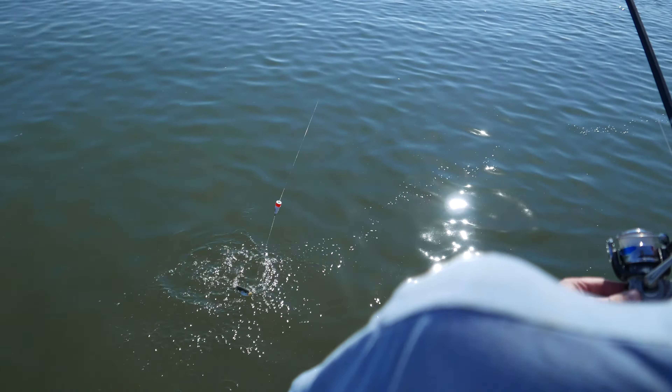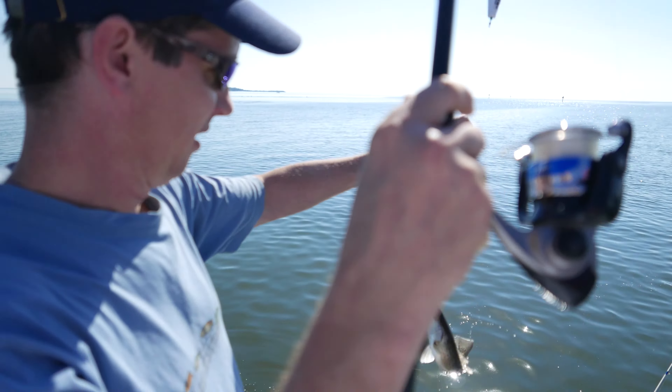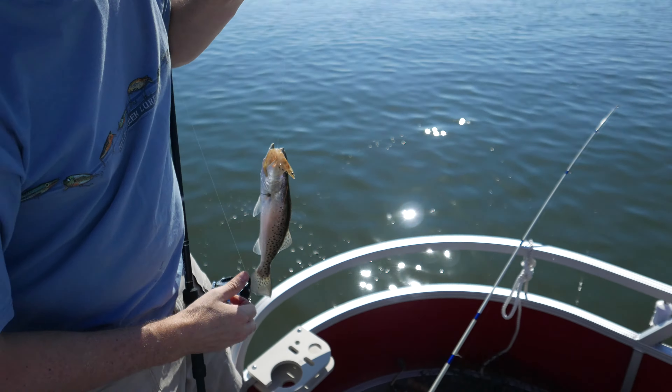You got them? Oh yeah. I'm going to take my picture. Yahoo! Is that a keeper, you think? Oh no, probably not.